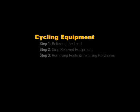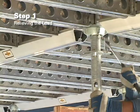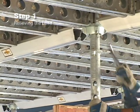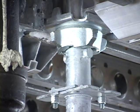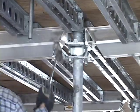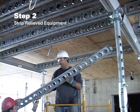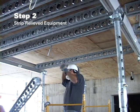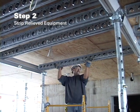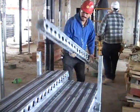Cycling equipment, Step 1: Relieving the load. Relieve the load in the framing members' primary and secondary beams by hitting the drop head relief nut ear. This causes the primary and secondary beams to drop 4 inches. Step 2: Strip relieved equipment. With the drop head relieved, primary and secondary beams along with loose plywood can be stripped.